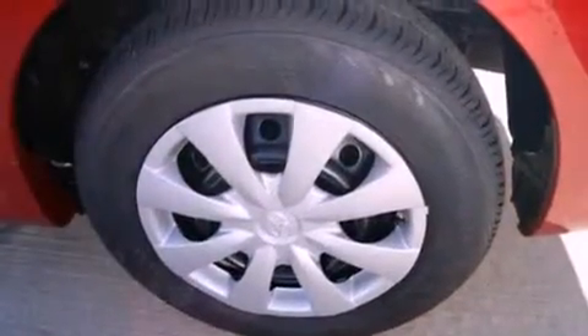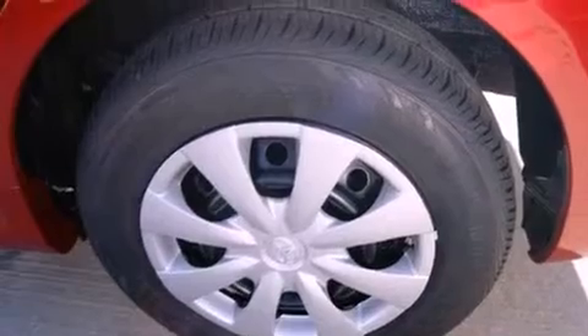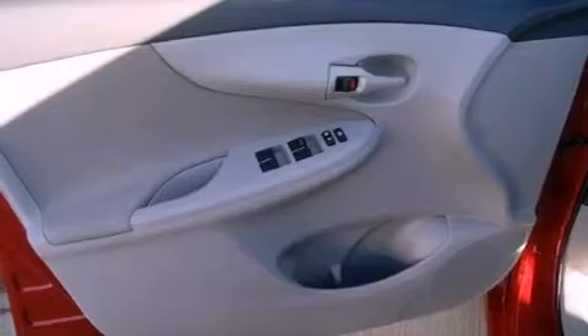Multi-reflector halogen headlights, front multi-stage airbags, a rear window defroster, a keyless entry system, and an auxiliary power outlet.